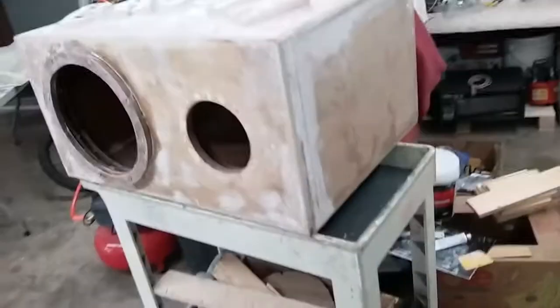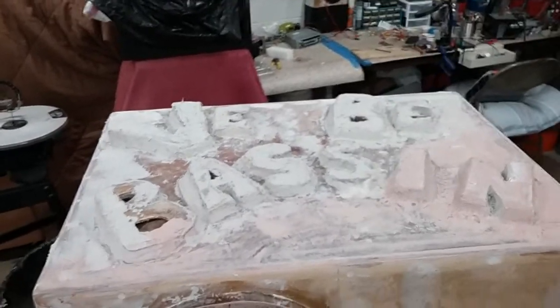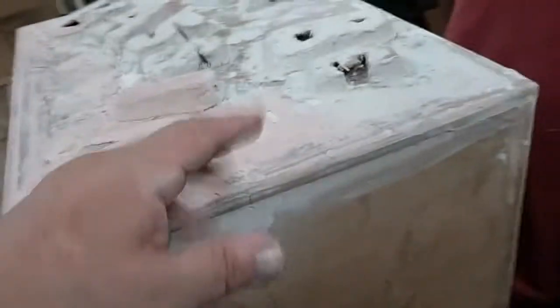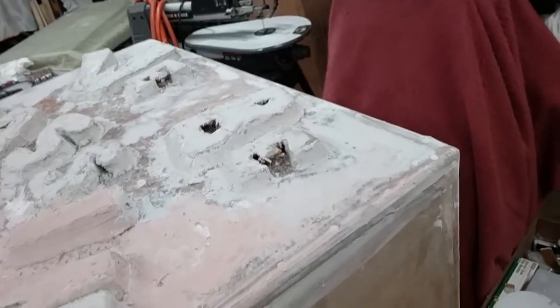Guys, back with another video. I got it sanded down and another coat put on — it's just coming together slowly but surely. Got all the letters closed in except for a couple centers, two B's and two E's. I gotta get them closed in but I'm gonna have to do something other than Bondo.